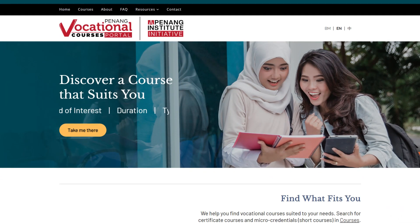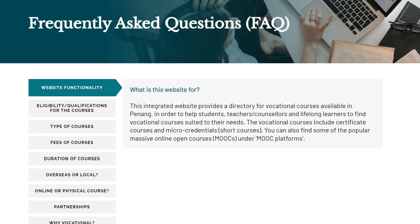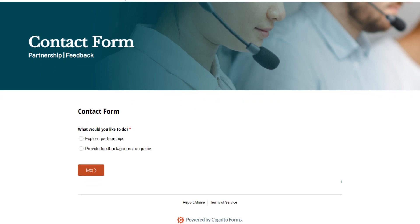If you encounter a roadblock in using the page, head over to the FAQ tab for a list of frequently asked questions to ease your navigation process. If you have further inquiries, contact us via the contacts page.